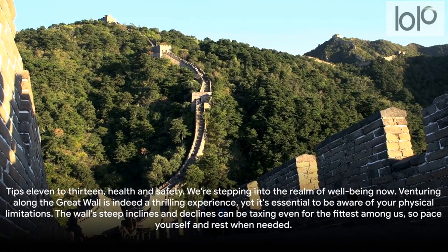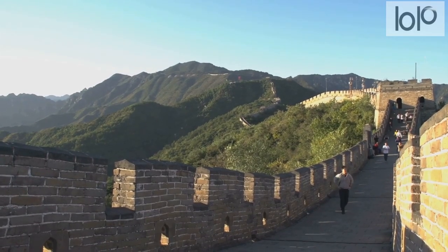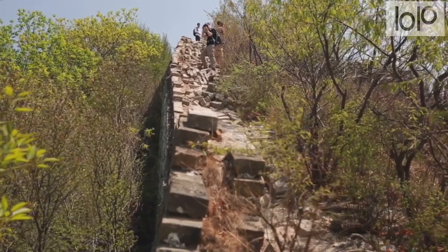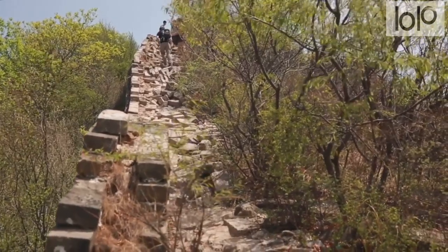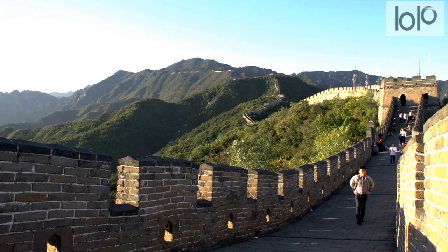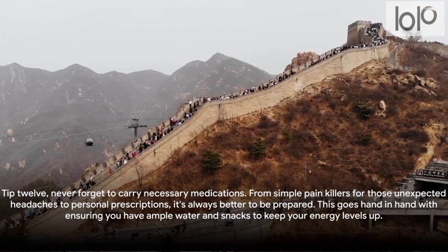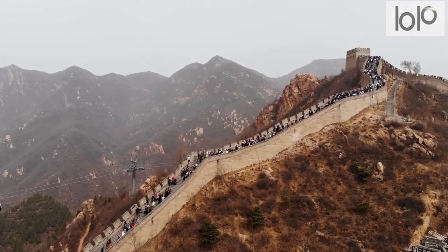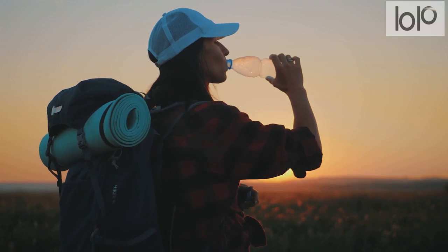Tips eleven to thirteen: health and safety. Venturing along the Great Wall is a thrilling experience, yet it's essential to be aware of your physical limitations. The wall's steep inclines and declines can be taxing even for the fittest among us, so pace yourself and rest when needed. Never forget to carry necessary medications — from simple painkillers for unexpected headaches to personal prescriptions — along with ample water and snacks to keep your energy up. Finally, take care of your personal belongings; keep them close and avoid leaving them unattended. It's not just about the journey, but also about returning home safe and sound.